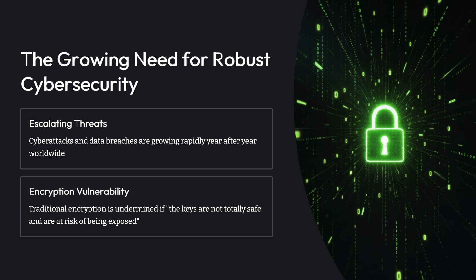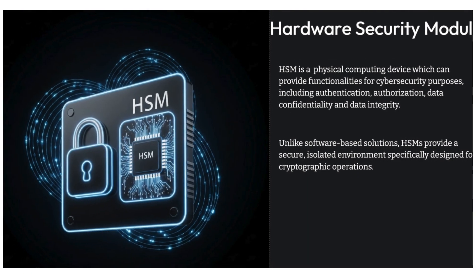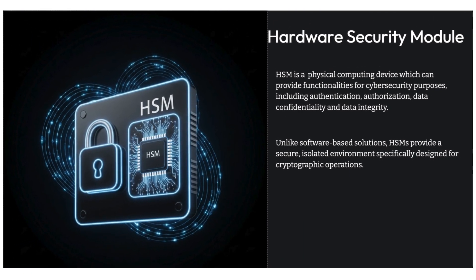And that brings us to the solution we're diving into today: hardware security modules — HSMs. Our mission is to really unpack these things. What are these physical devices? Why are they so essential? How do they actually work? And what role do they play in the future of keeping things secure online? Think of them as the unsung heroes guarding the very heart of digital trust — those critical keys.